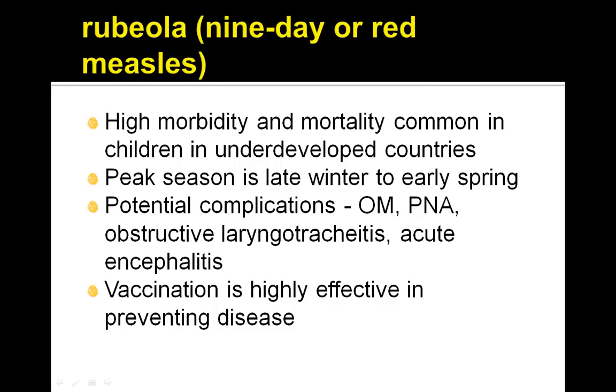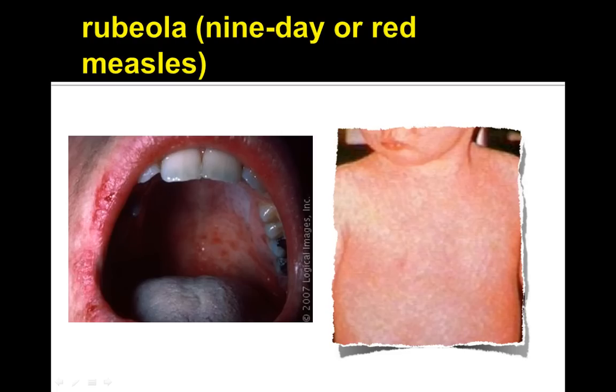Vaccination is highly effective in preventing the disease. Here is a picture showing the buccal Koplik spots, and on the right you can see a common rubiola or red measles rash.